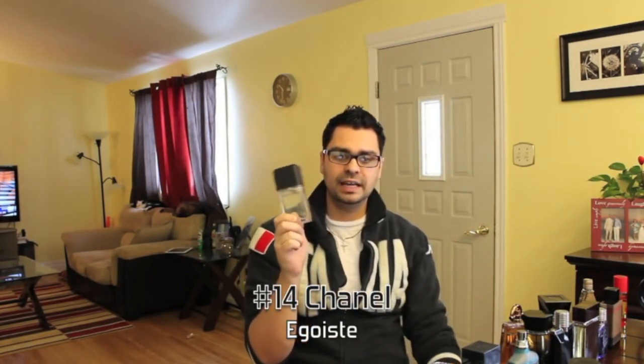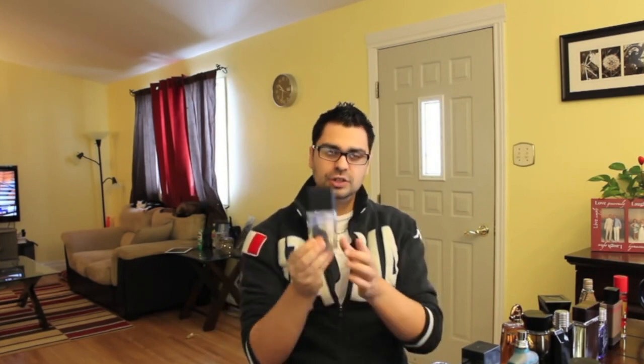At number 14 is from the house of Chanel — their only entry in this top 20 list this year. An oldie but a goodie: Egoiste. I believe it made last year's list around number 12 or 13. Warm cinnamon is probably what makes it for me — also sandalwood and a little bit of rose. It's very different, really dark, well balanced. It's actually daring for 2013, not what Chanel usually does for men's fragrances. Very good longevity and projection.